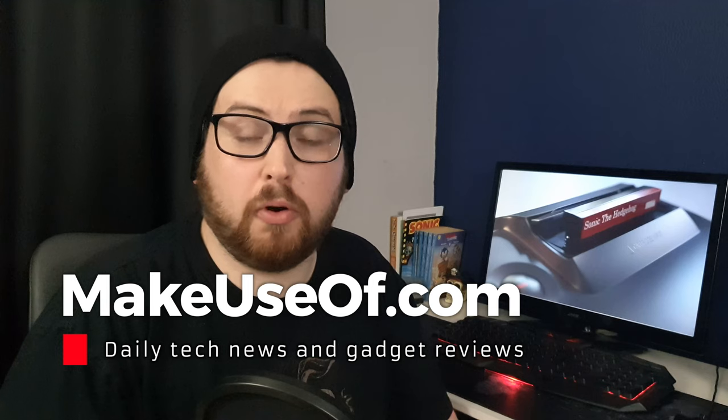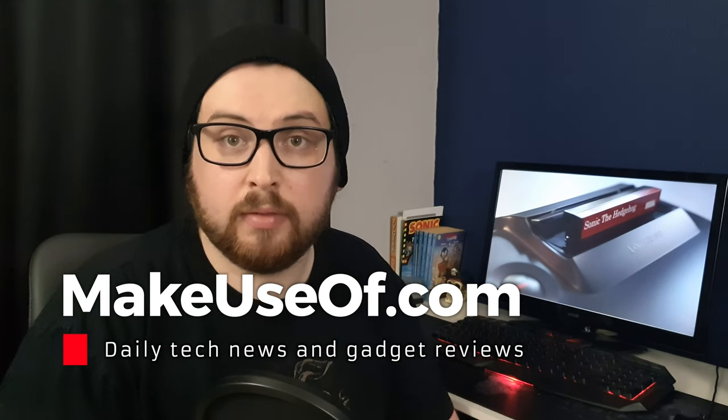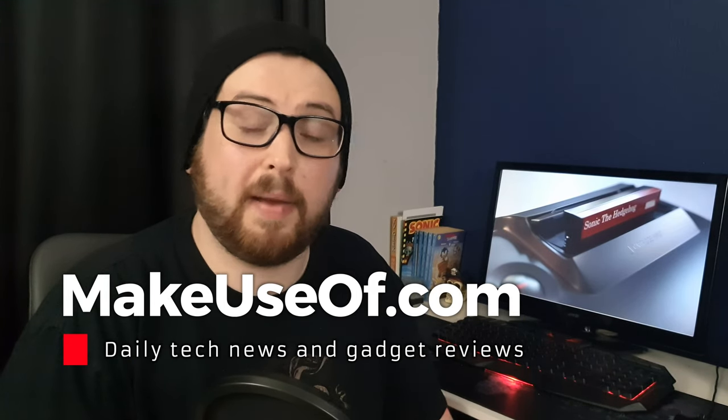A big thank you to Unihertz for sending us the Titan Pocket for review, and a big thank you to you for watching. If you enjoyed the video, please leave us a like, and comment down below if you think the Titan Pocket could replace your phone for daily use, or if you have any questions about the device. If you want to see more content from us, please consider subscribing and hitting the bell icon. You'll find the written version of this video on our website at makeuseof.com. Have a great day.